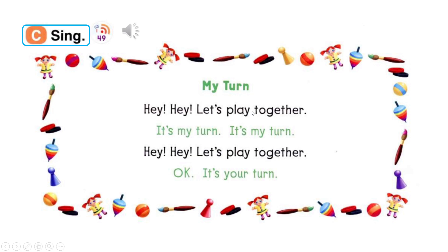Hey, hey, let's play together. Okay, it's my turn. It's my turn. Hey, hey, let's play together. Okay, it's your turn. Hey, hey, let's play together. It's your turn. It's your turn. Hey, hey, let's play together. Okay, it's my turn.